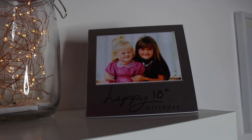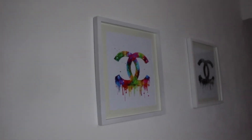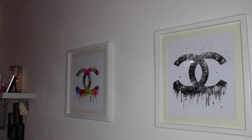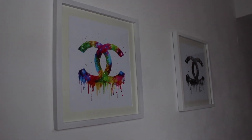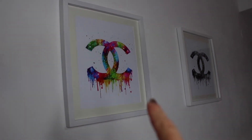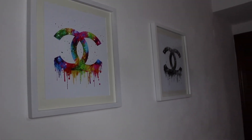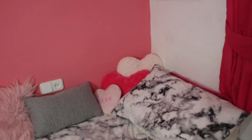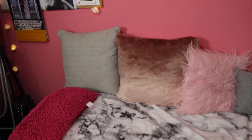Then I've got this cute photo of me and my sister when we were younger, which she gave me for my 18th birthday. Moving over on this wall I have these two prints which you've probably seen in the background of my videos before. They're the Coco Chanel symbol — I love that one is so bright and colourful, and there's a black and white one to contrast it. I just love both of them so much.